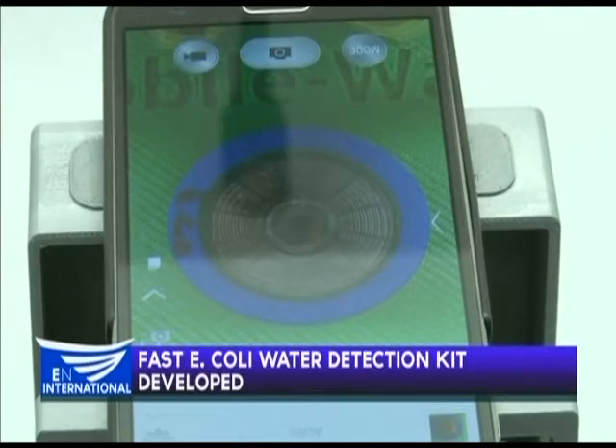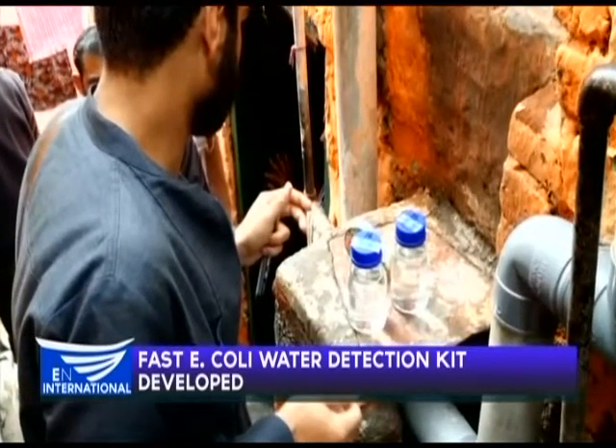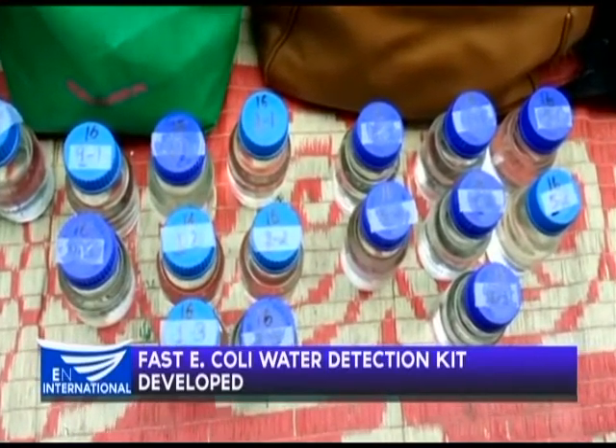The team's start-up company Glacier Clean has tested the mobile water kit successfully in the slums of Delhi. NGOs are on board and plan to distribute it in the developing world. You don't need any trained person to do this.